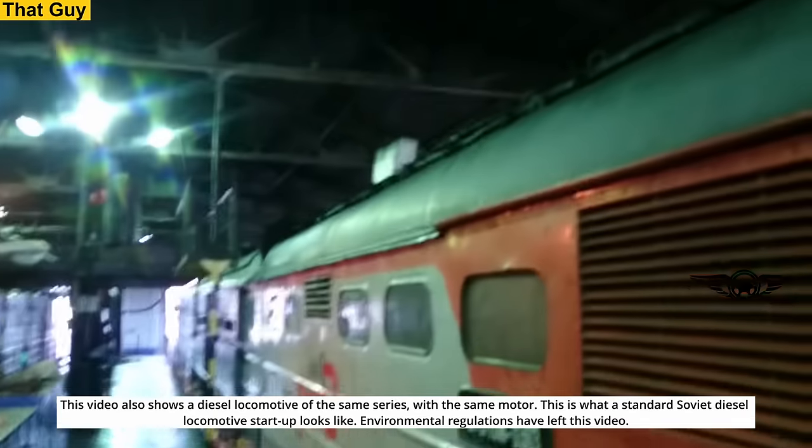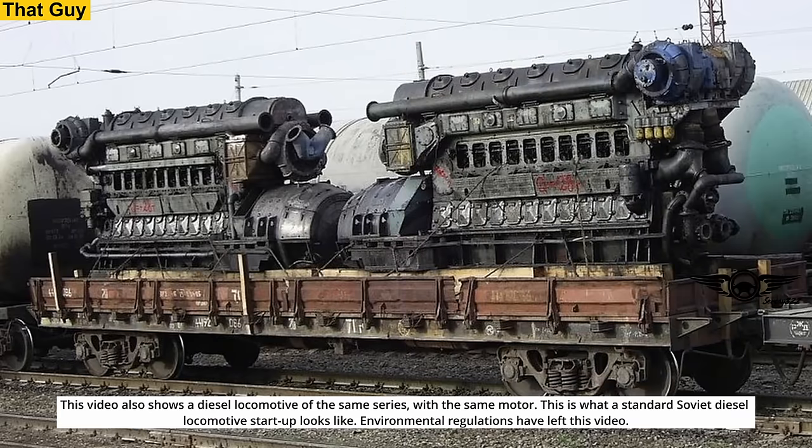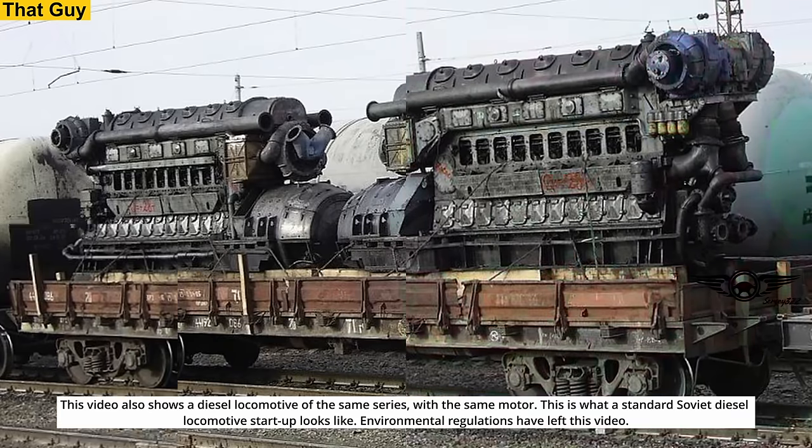This video also shows a diesel locomotive of the same series, with the same motor. This is what a standard Soviet diesel locomotive startup looks like. Environmental regulations have left this video.